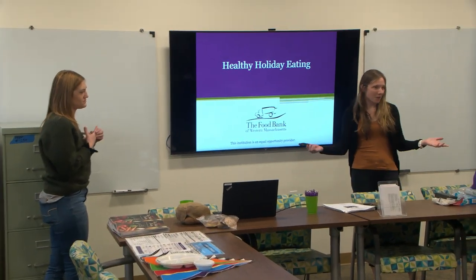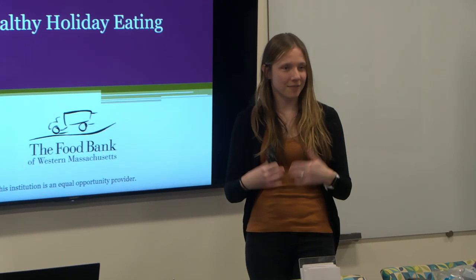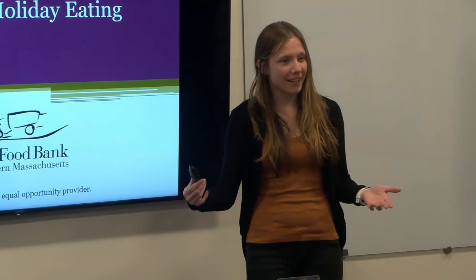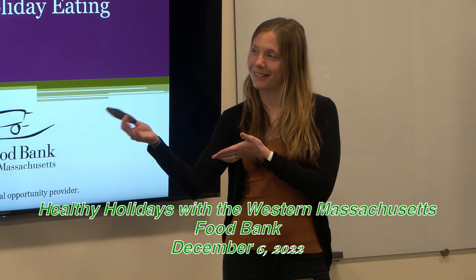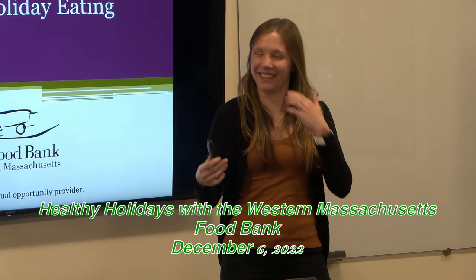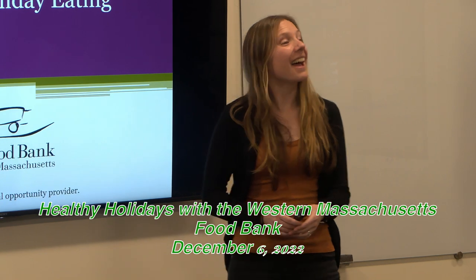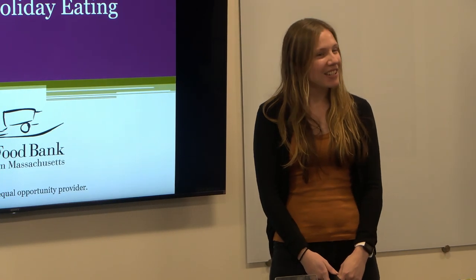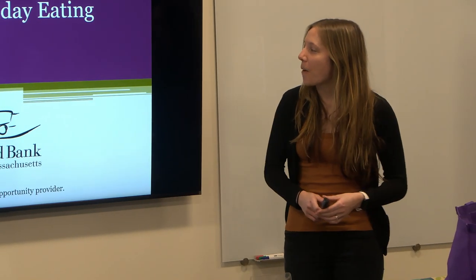Welcome to our little small food workshop today. My name is Meredith, nutrition coordinator from the food bank. I'm Christina. Would you ladies like to introduce yourself? I'm Nancy. I'm Joan. I'm Cynthia.